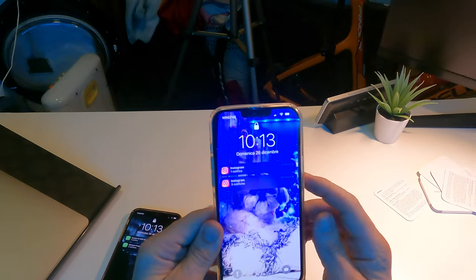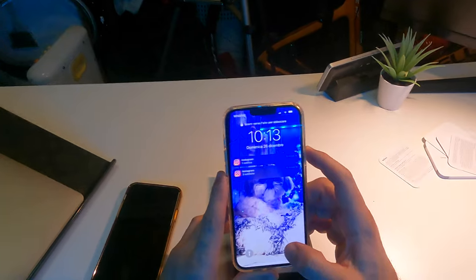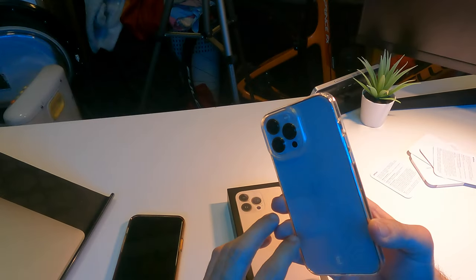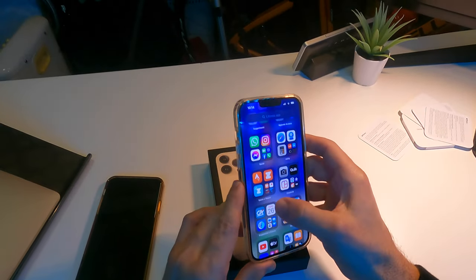Questo è lo schermo. Mi sono dimenticato di dirvi che lo schermo — altra novità di quest'anno — è a 120 Hz OLED. Si vede molto più fluido, veramente figo. Eccolo qui ragazzi, vedete lo schermo: è molto fluido.